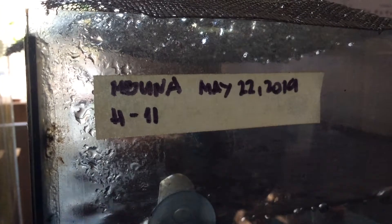Day two and she's still holding. During this time the female doesn't eat any food, so don't give the female food.